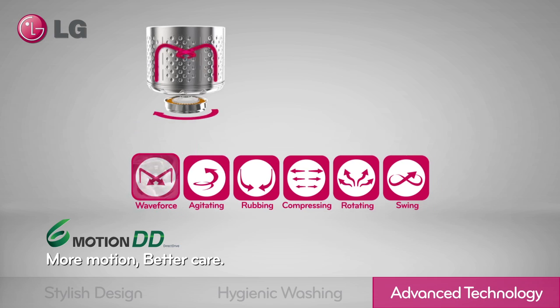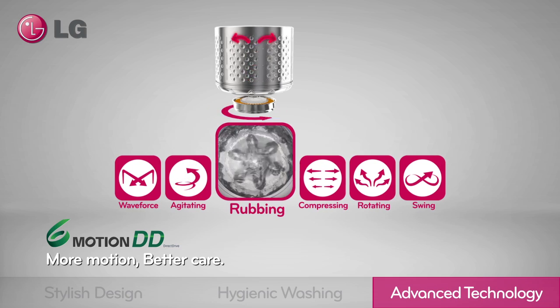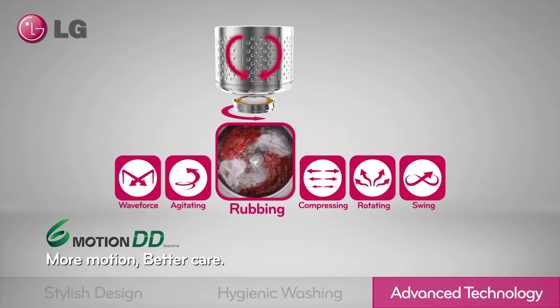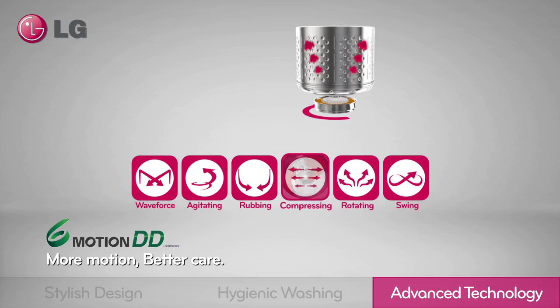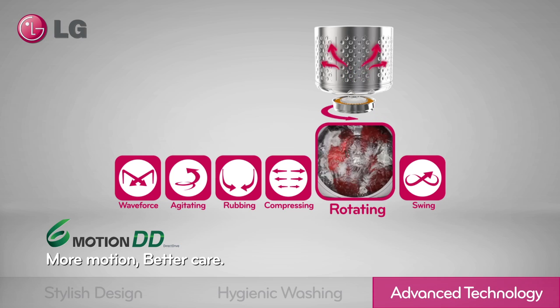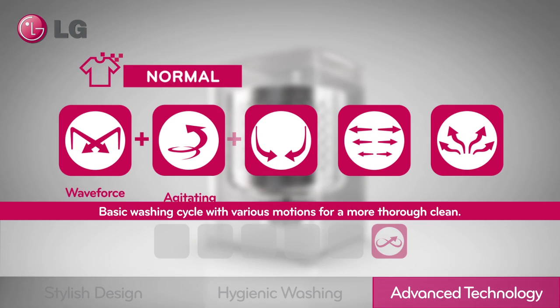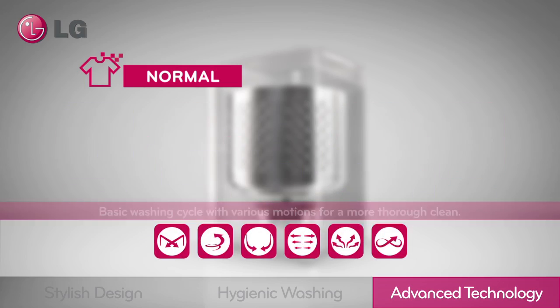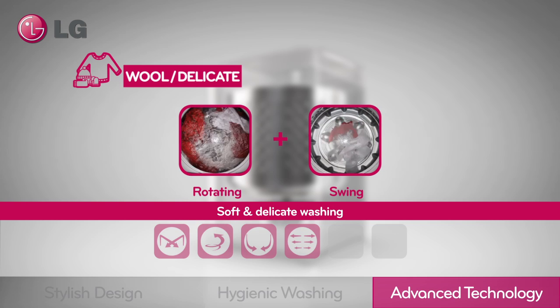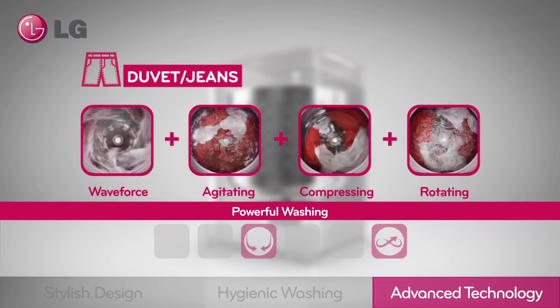The new LG Top Load washing machine with 6Motion Direct Drive technology provides customized washing cycles for powerful performance and delicate care. Upgrade from the basic wash cycle using various motions for better cleaning performance — soft and gentle wash for wool and delicates, and powerful washing for jeans and duvets.